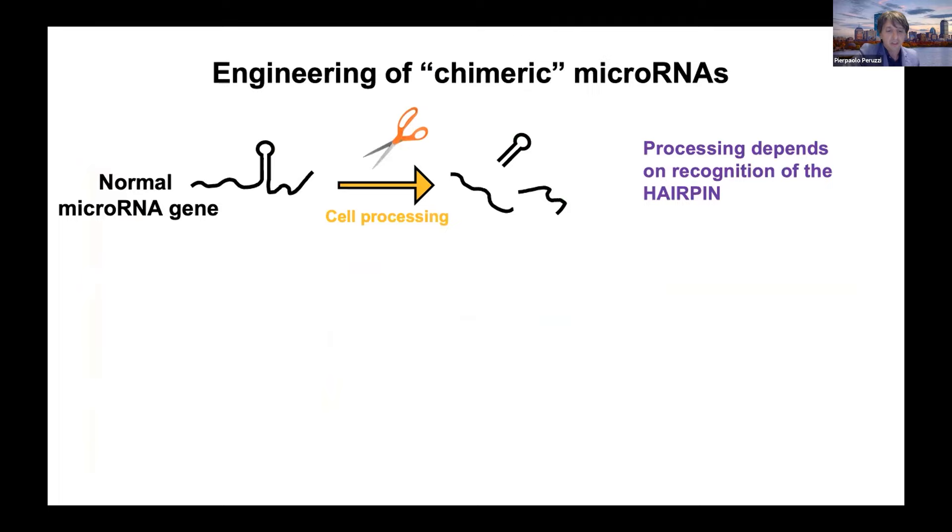What we realized is that the biogenesis of microRNA is pretty simple. The only thing that the cell needs in order to process a microRNA gene is recognition of this hairpin structure here. There are just two enzymes really that recognize the structure, cleave it, and then the microRNA is free and active.